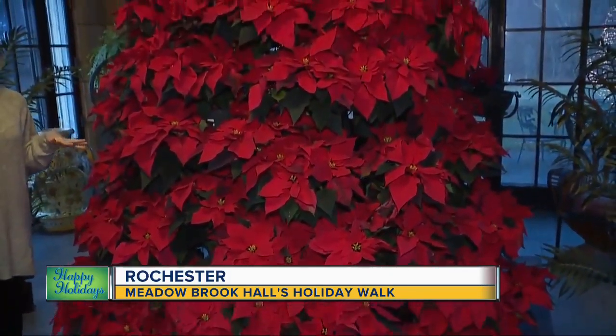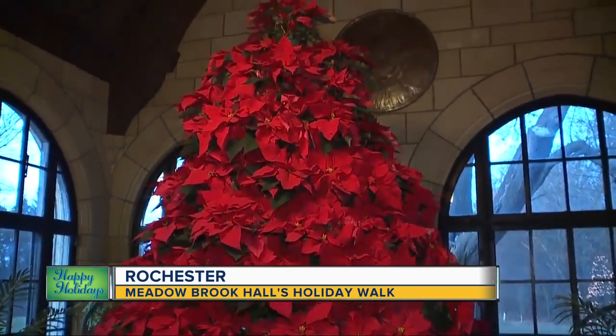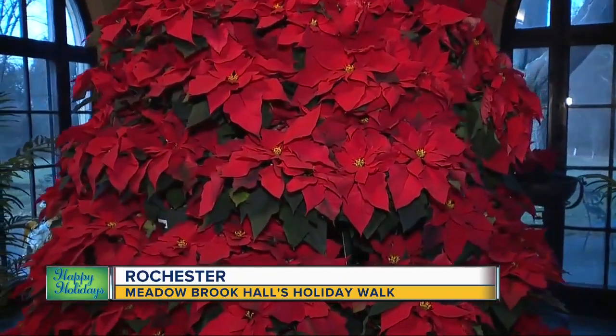This was made out of 150 live poinsettia plants, and what I love about this tree is that it's a nod to Matilda Dodge Wilson. This was her home — she was the founder of Oakland University and she loved poinsettia plants.